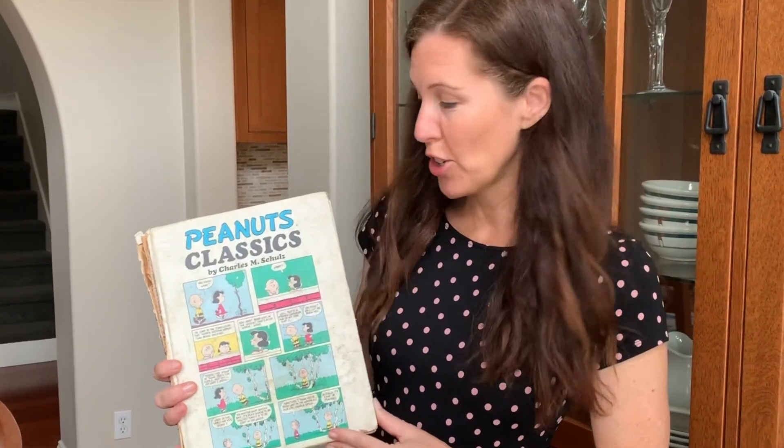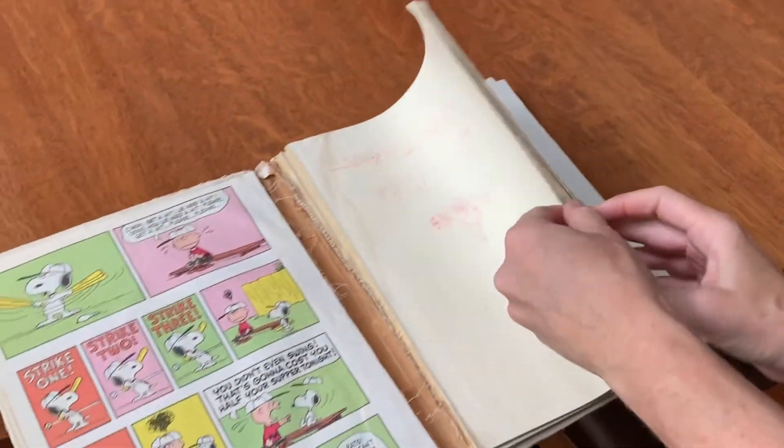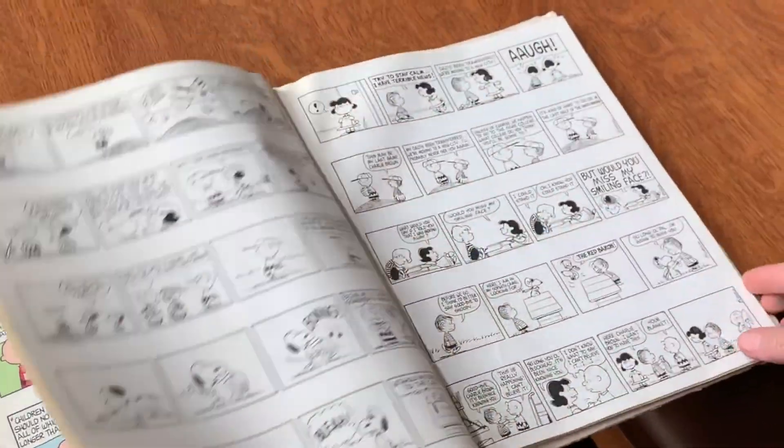Growing up, this is my favorite cartoon book to read, and you can see it's kind of even falling apart — but it's the Peanuts cartoons. You guys know Snoopy probably. I would just read this over and over as a kid.